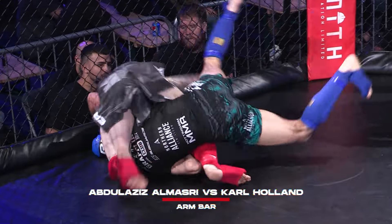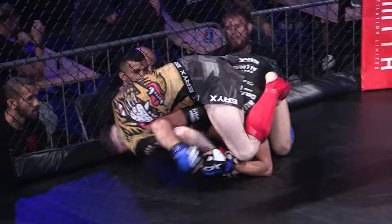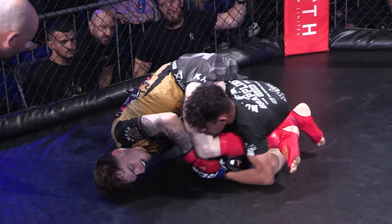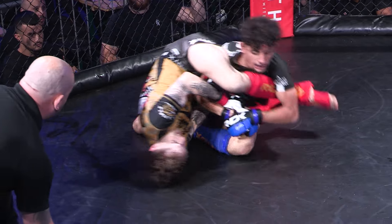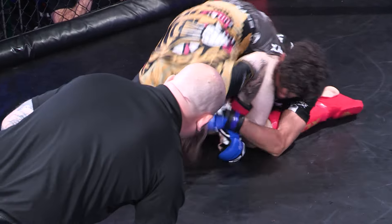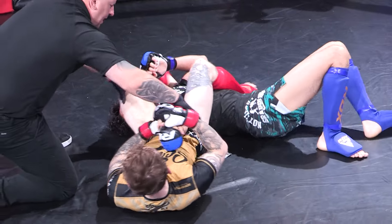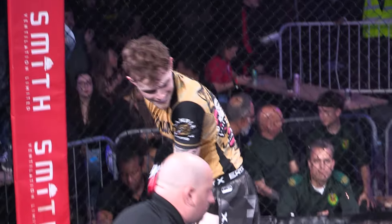It looks like he might be thinking about a submission here, Steve. Stepping across, maybe for the arm. It's a risky move when you're on top for the arm. But the belly down! Looks like it's deep in there past the knees. Can he extend it though? Is the problem to break the grip? El Masri very, very aware of the danger he is in right now. Trying to hold on to his own hands for dear life. Holland doing a great job of getting back on top. He needs to turn towards defeat and he's done just that. And rolling it through — that's a first round arm bar for Carl Holland.